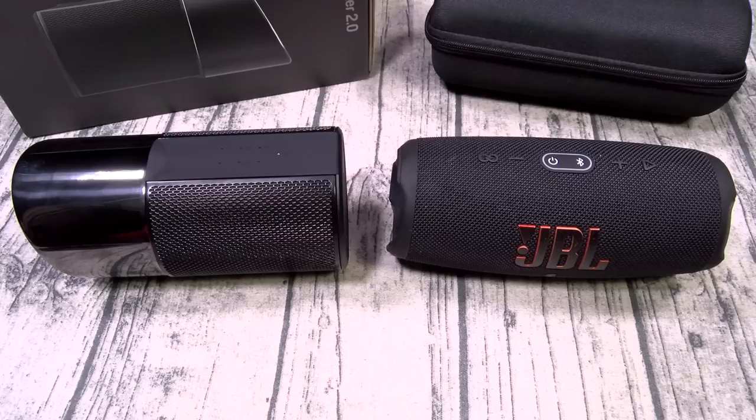[JBL Charge 5 sound test playing at max volume — custom sound test track evaluating bass, treble, loudness, and overall sound quality.]